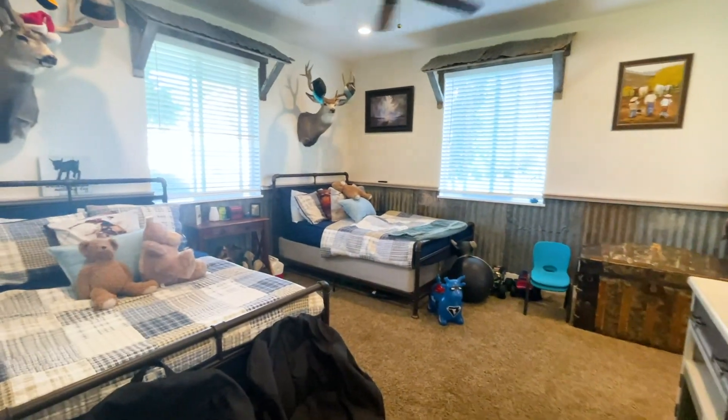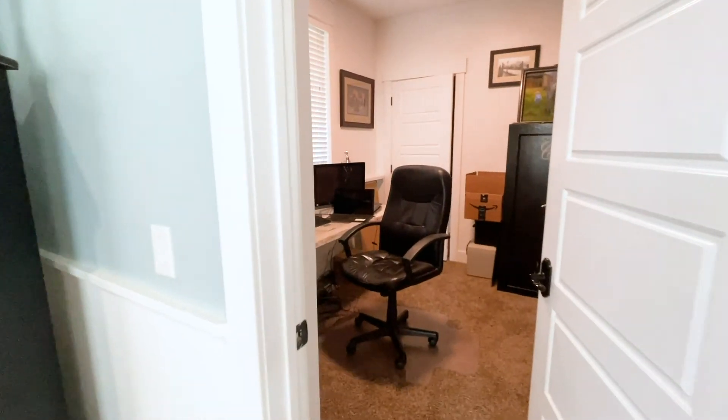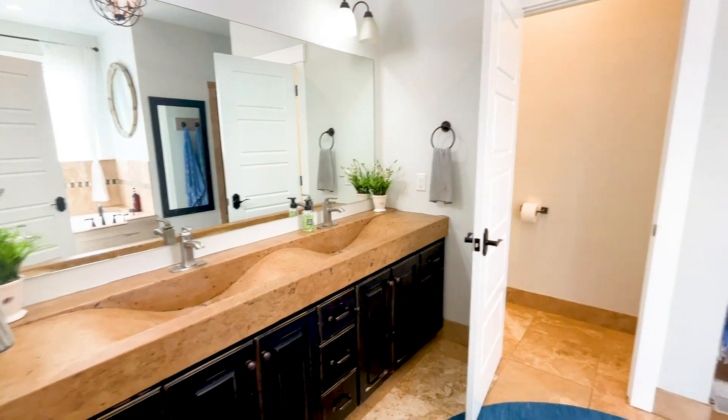Four bedrooms, three full and one and a half baths, including a luxurious master suite with a dedicated workspace, complete the interior of this legacy property.